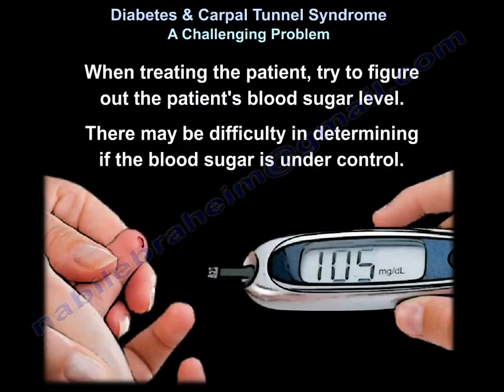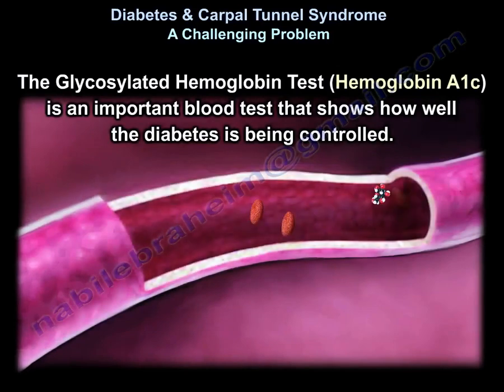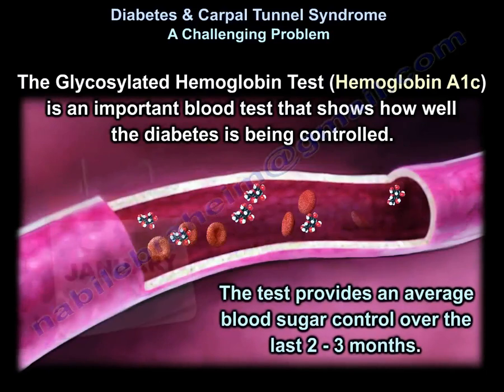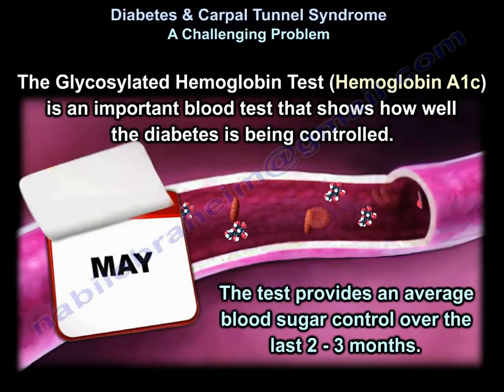We want to treat the patient, so we try to figure out what the blood sugar is. We may have difficulty in deciding if the sugar is controlled or not. Hemoglobin A1c, which is called the glycated hemoglobin test, is an important blood test that shows how well diabetes is being controlled. It provides an average of blood sugar control over the last 2 to 3 months.